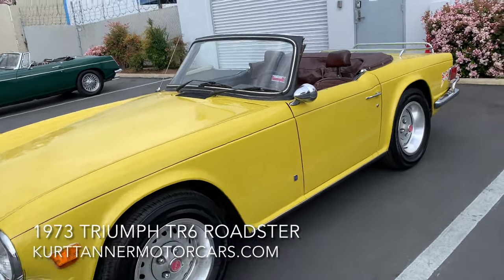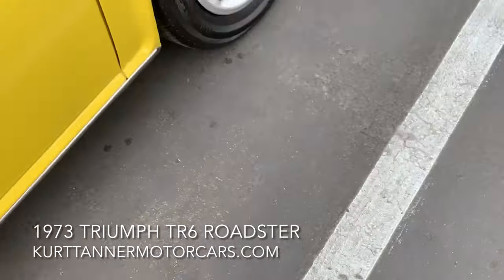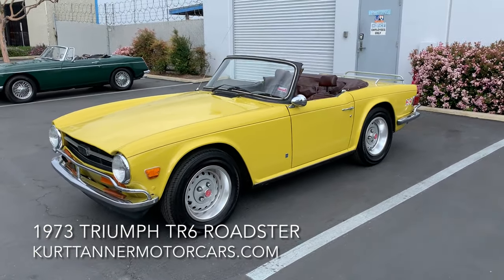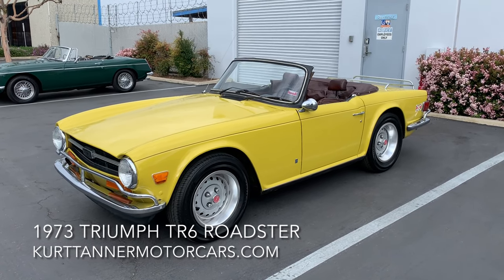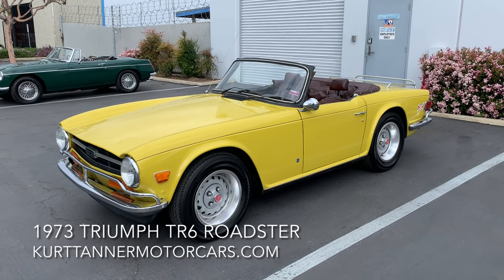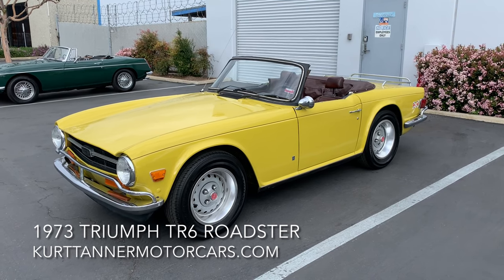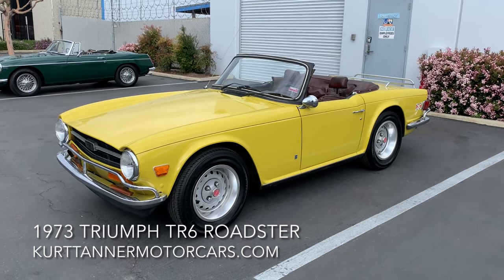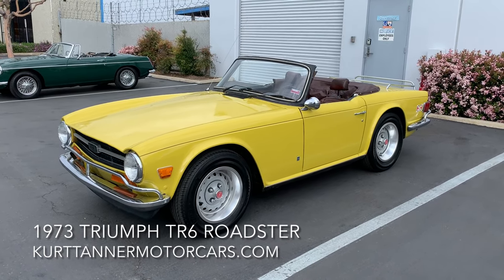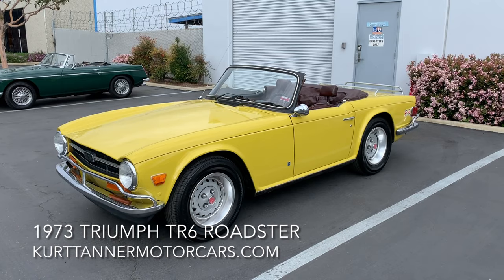1973 Triumph TR6 Convertible — we got two of these cars so I've gotta get the years right. 1973 Triumph TR6 Convertible, Mimosa on Chestnut, four-speed steel wheels — the real attractive original steel wheels — chrome luggage rack, 80-plus thousand original miles, runs and drives pretty nicely. It's for sale right now, just came on the market today on our website: www.kurttannermotorcars.com.